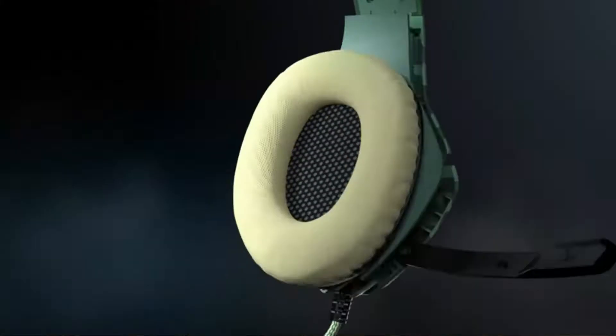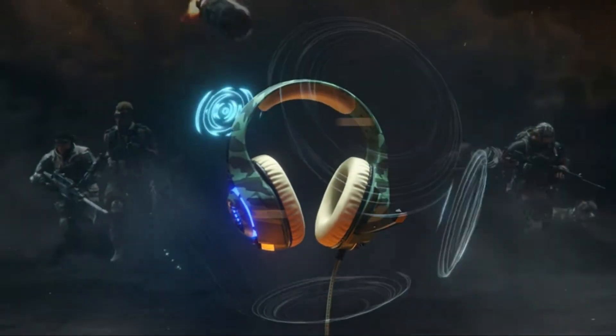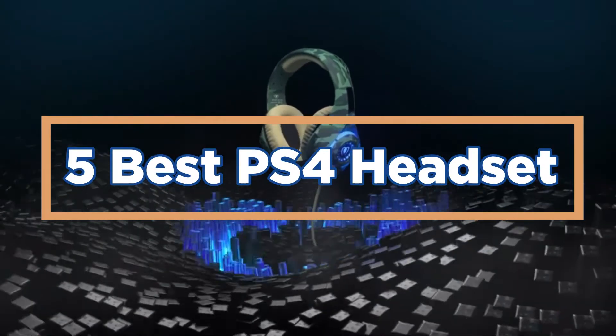Make sure that the microphone is good quality so that you can be heard when communicating with others in-game. In today's video, we will show you the top 5 best PS4 headsets.